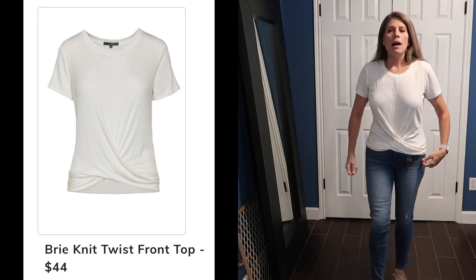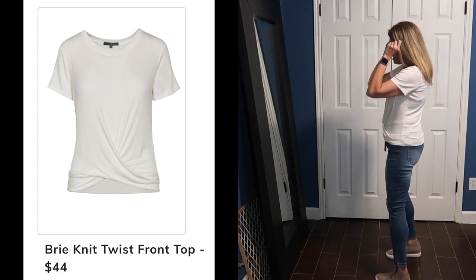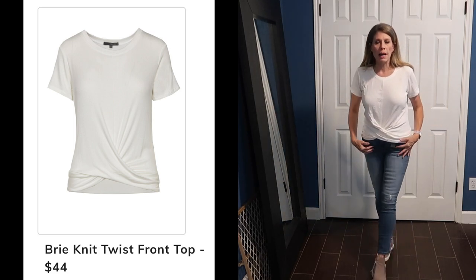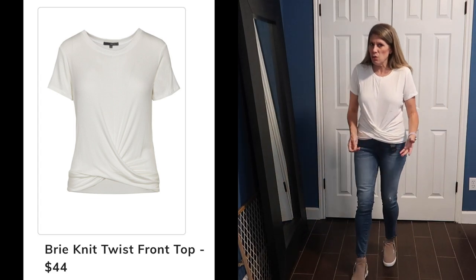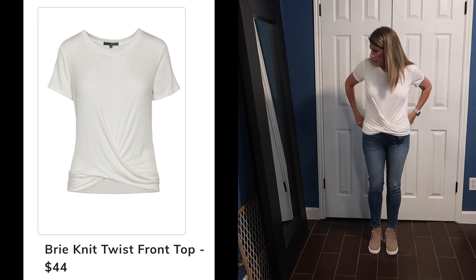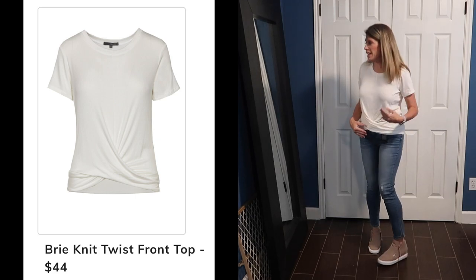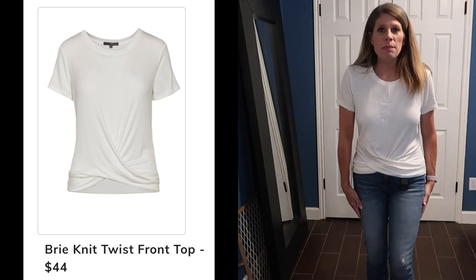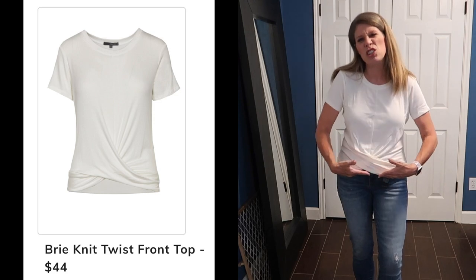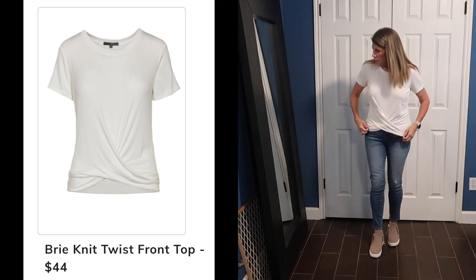Here's the Brie Knit Twist Front Top. It's a little short — I'm not real comfortable with this short of a top. It is cute; I can see why it would be one of their most popular tops. I like the little crisscross here, which I'm not usually a fan of, but it seems to stay. I think it's a little too short for me. I like them to come down a little farther to hide my little mom pouch.